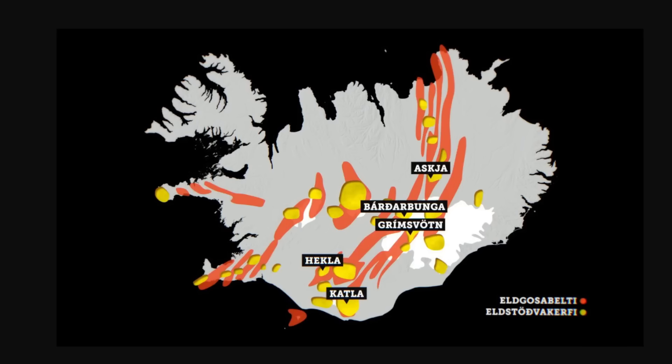Hey everyone, Rob here and we've got some updates on the earthquake and potential eruption situation going on in Iceland. This has been going on for just about a month or so now — longer if you count the land rise and the deformation, which has been going on in the area.